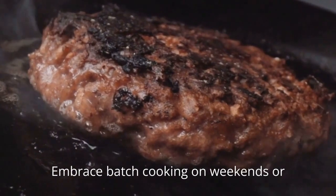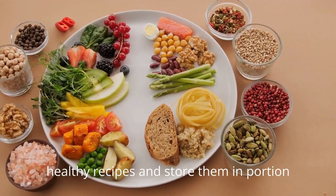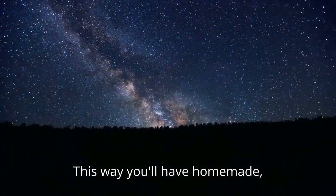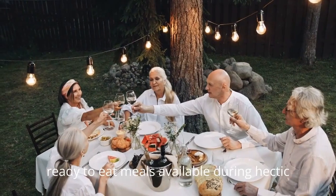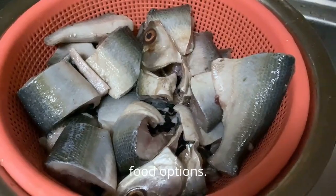Embrace batch cooking on weekends or whenever you have some extra time. Prepare larger quantities of your favorite healthy recipes and store them in portion-sized containers. This way, you'll have homemade, ready-to-eat meals available during hectic weekdays, reducing reliance on processed or fast food options.